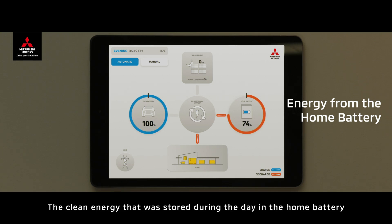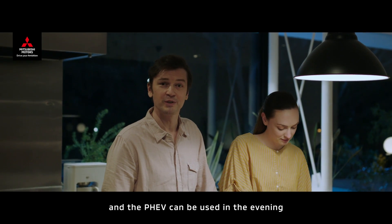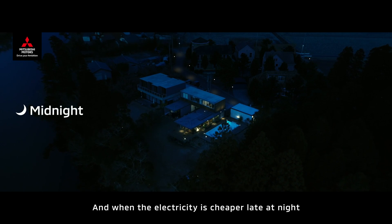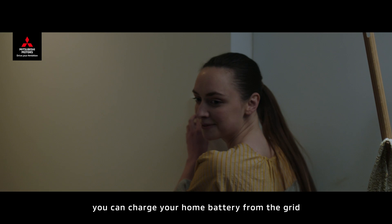The clean energy that was stored during the day in the home battery and the PHEV can be used in the evening. And when the electricity is cheaper late at night, you can charge your home battery from the grid.